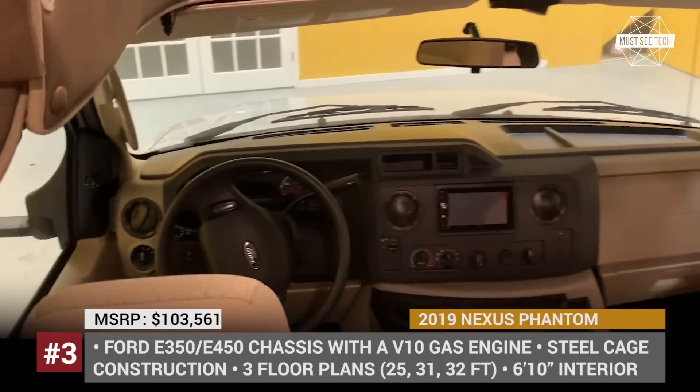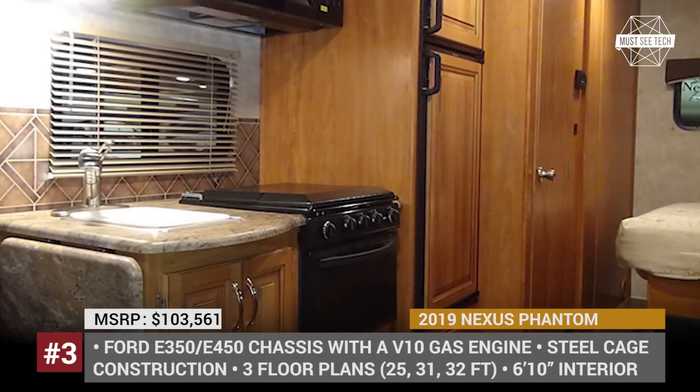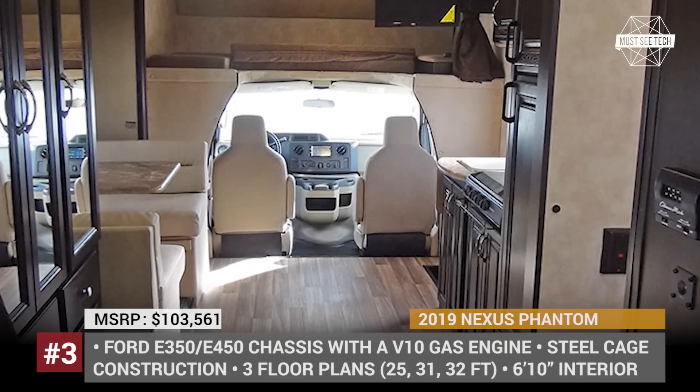What is your opinion about Class C motorhomes? Are they too expensive, and would you rather go for a Class B or a trailer? Share your thoughts in the comments below.